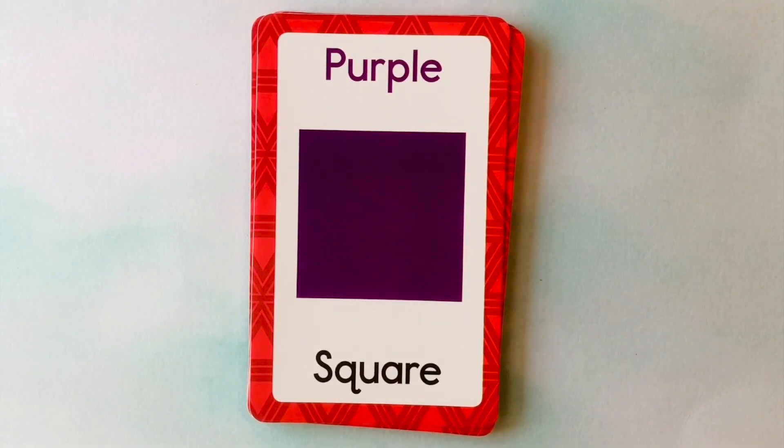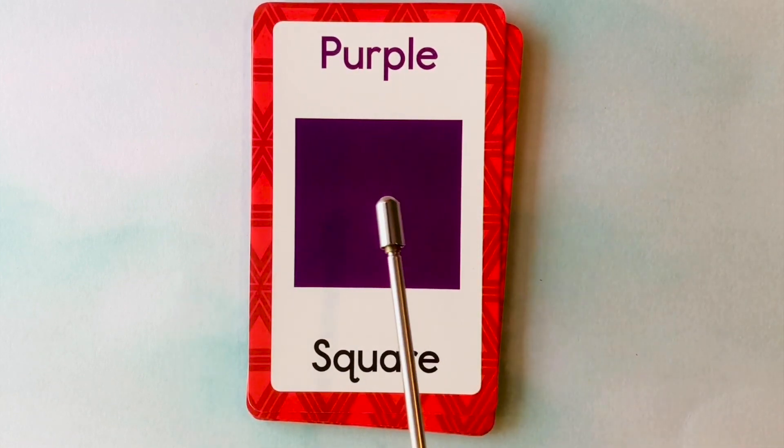Let's learn our shapes and colors. This is a square. What color is this square? It's a purple square. This is a purple square.